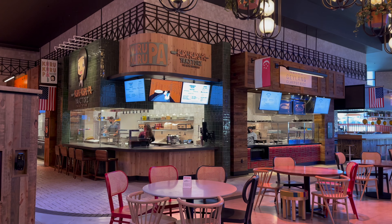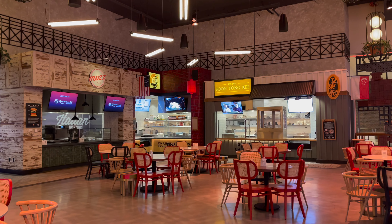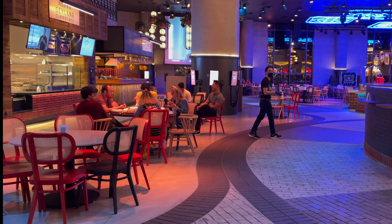Resorts World has so many dining options, but perhaps the most unique is their Famous Foods Street Eats, which is a food court-style dining experience that allows you to choose from many different options and have the experience of street foods.